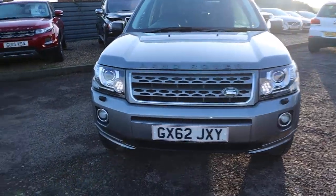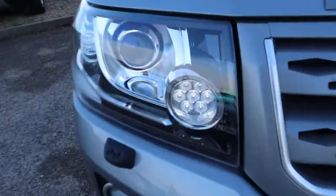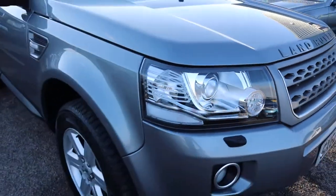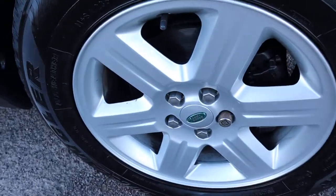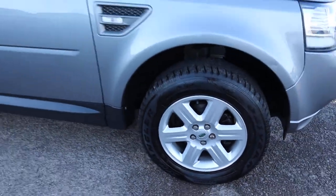Brilliant service history, you've got your LED lights on the front and the back, Goodyear tyres there on the front as well, stunning alloy wheels.